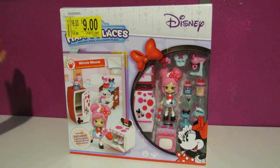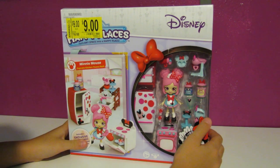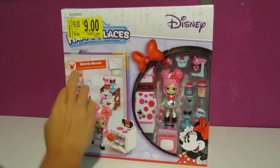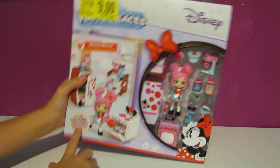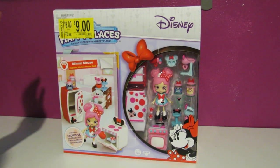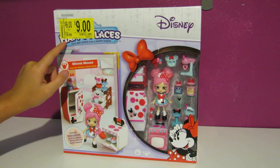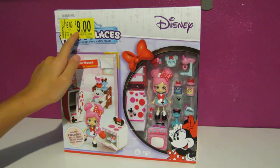Hey guys, it's Shop Girl and today we are going to be opening this Disney Happy Places. It is the Minnie Mouse Cupcake Kitchen theme pack and it comes with an exclusive Dottie Cakes Shoppies doll and it was $17, and then it went down to Clearance to $9. Yeah!